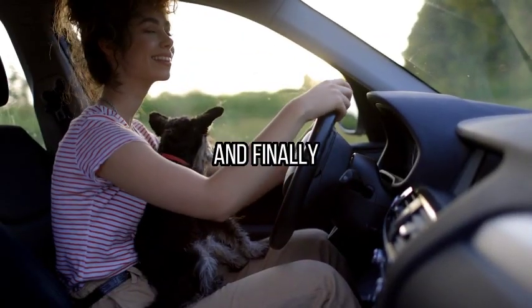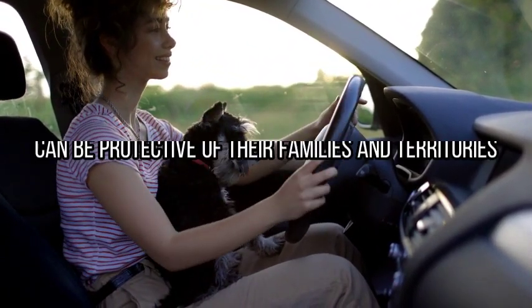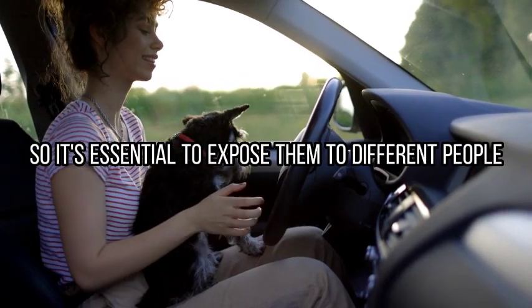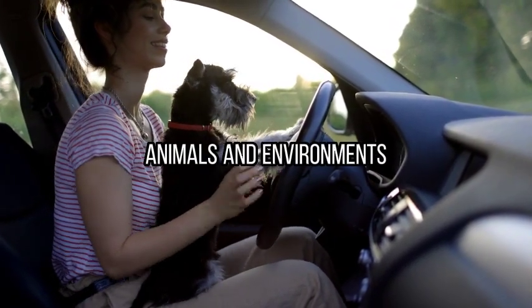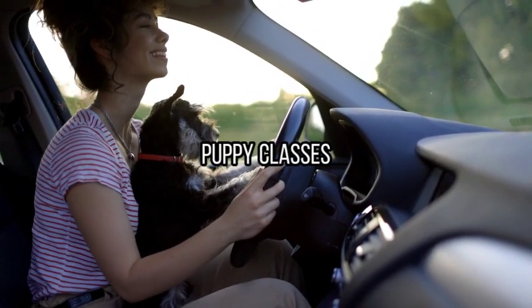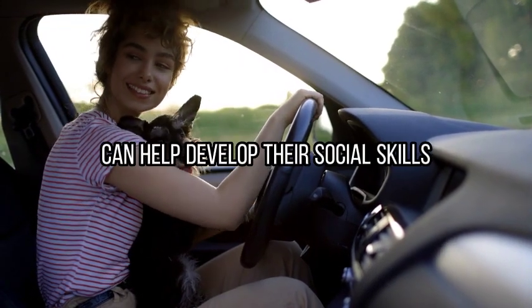And finally, tip number five: socialization. Giant schnauzers can be protective of their families and territories, so it's essential to expose them to different people, animals, and environments to ensure they become well socialized. Puppy classes, dog parks, and controlled interactions with other dogs can help develop their social skills.